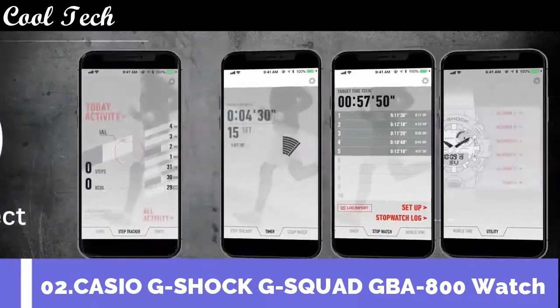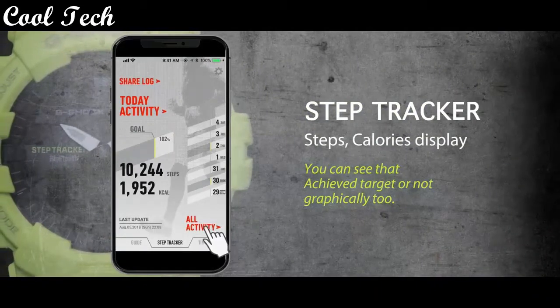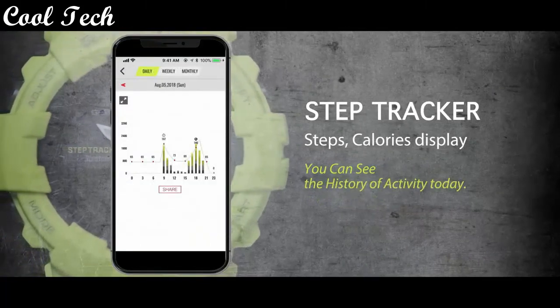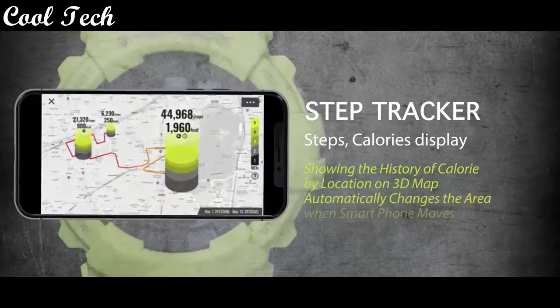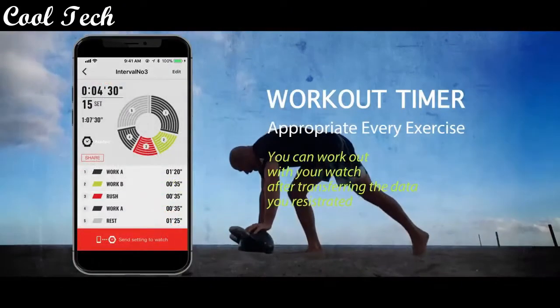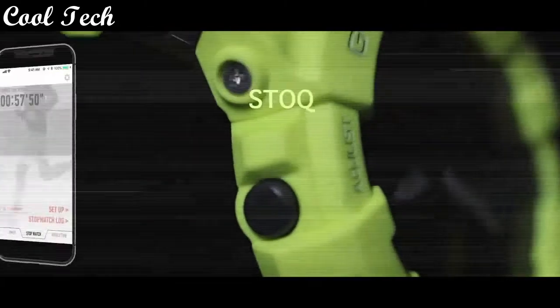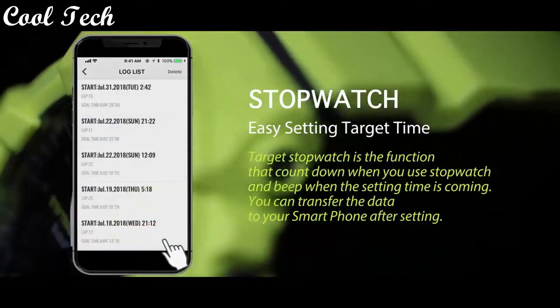Top 2: display type analog and digital, band material resin, case material resin, movement quartz, water resistance depth 200 meters, features full auto calendar.